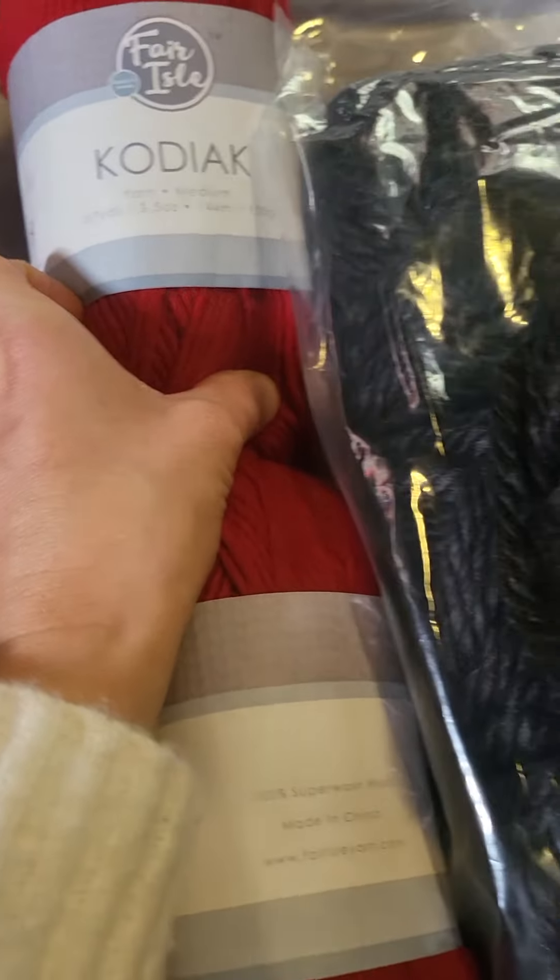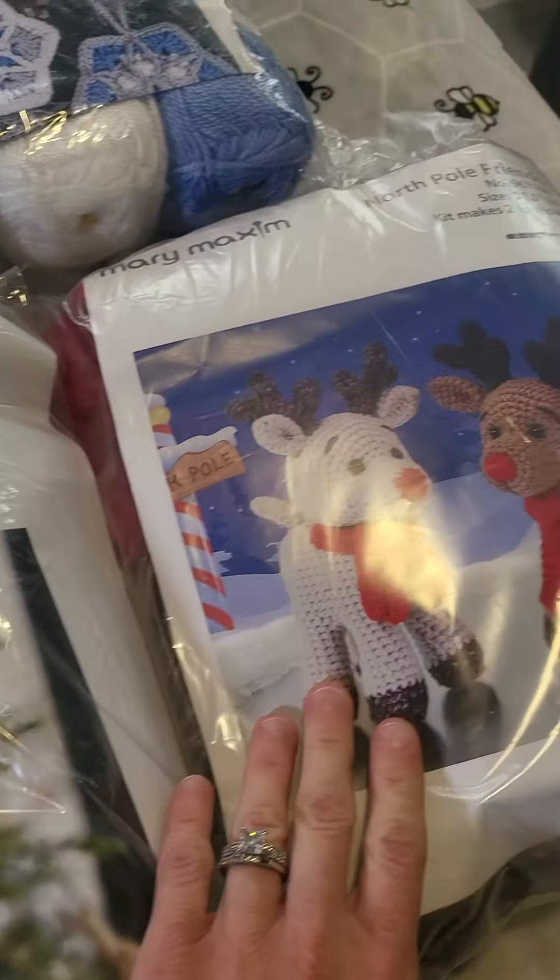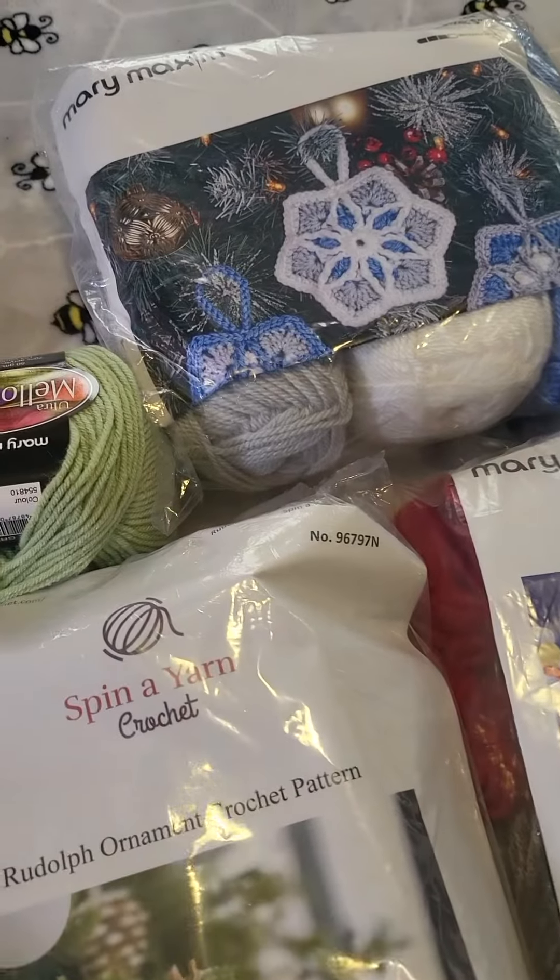So for the value, it's $30 for the bag — it's freaking amazing. And I cannot wait to show you guys how these turned out.